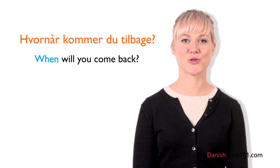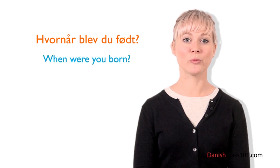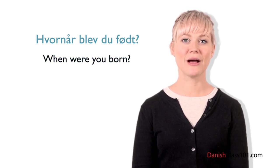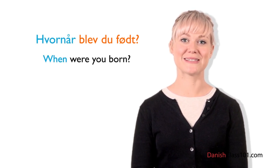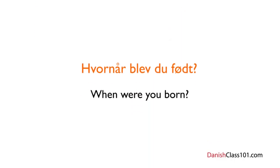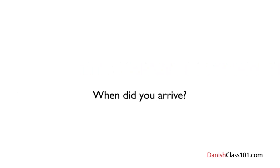In Danish, 'when' is translated as Hvornår. Here's another example — to ask 'When were you born?' it would be: Hvornår blev du født? Like in the last two lessons, the question word goes at the beginning of the sentence. To say 'When did you arrive?' follow the same pattern: Hvornår kom du? First we have Hvornår, which is 'when'; the second word is kom, which is at komme in the past tense; and finally du, which is 'you.'